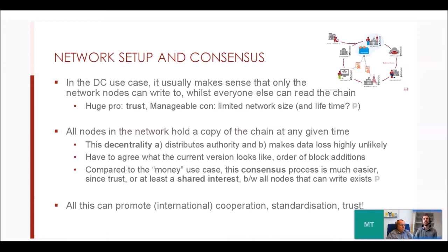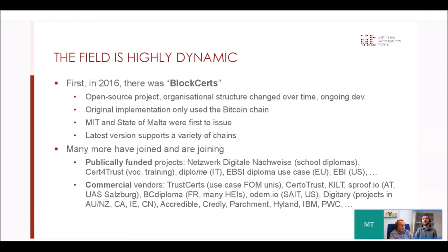All of this can also promote cooperation and standardization. The field is currently highly dynamic. The first major initiative was BlockCerts, an open-source project by MIT and Learning Machine — the State of Malta issued BlockCerts in 2017, as did MIT. Since then, many more initiatives — publicly funded and commercial — have joined. There are projects in Germany, the EU, and the US, where the Education Blockchain Initiative is receiving significant funding. Many startups are also active in Germany and internationally.